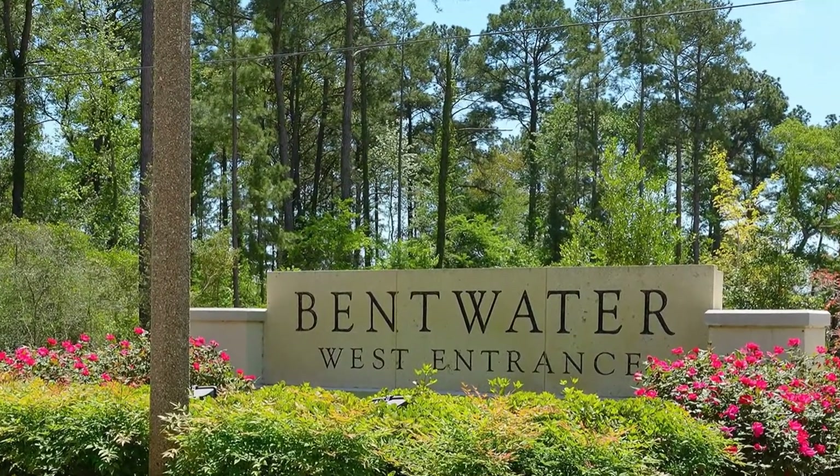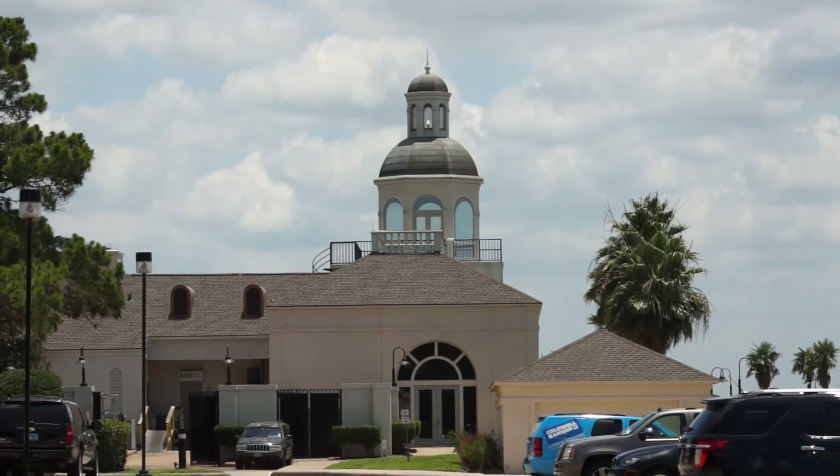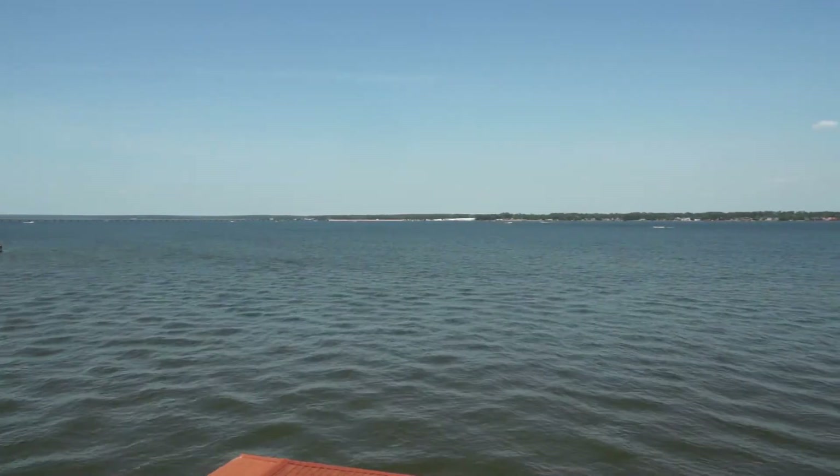This secure community has two guarded gates that are staffed 24 hours a day. There's a community tennis court and a community pool here as well.